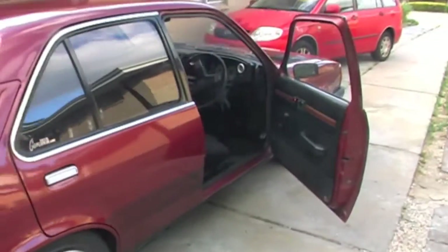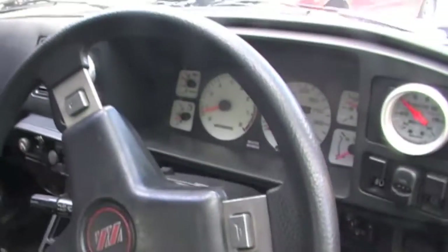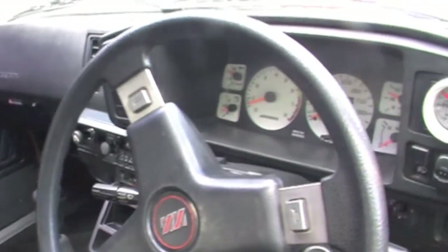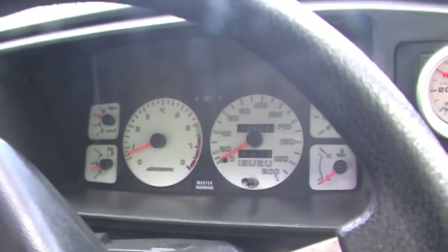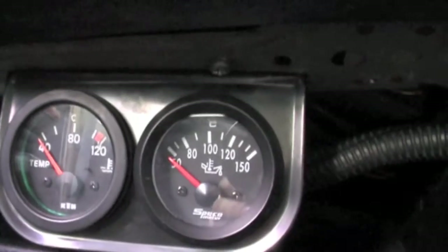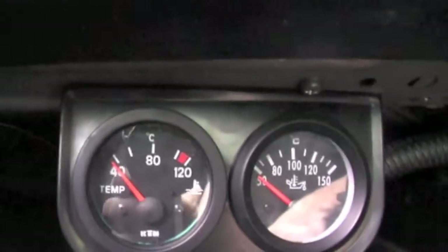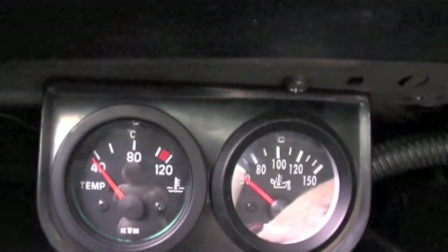So it always runs pretty rough when it's cold — she's lumpy as. The one on the right is the oil temp, and the one on the left is the water temp. It just takes ages.